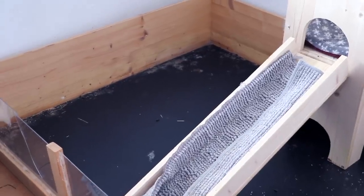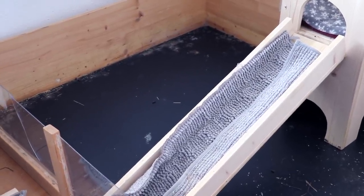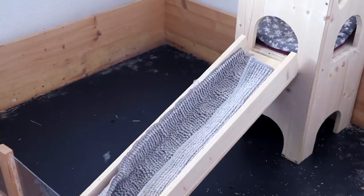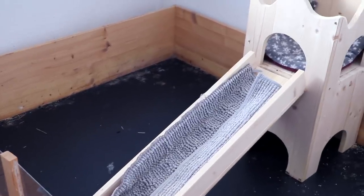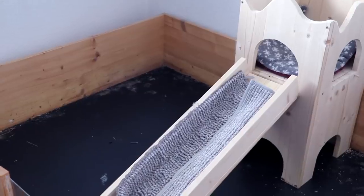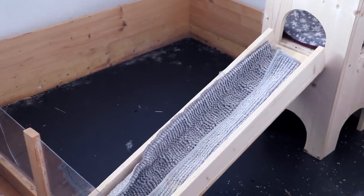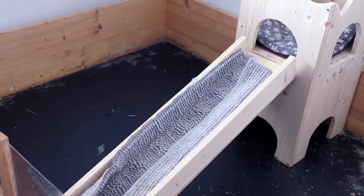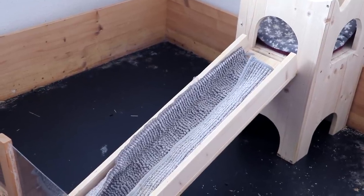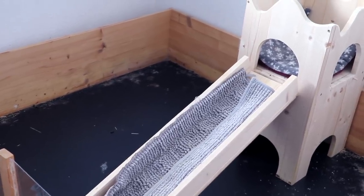Hey guys, and welcome to an empty guinea pig cage. If you follow me on Instagram, you may or may not have noticed that I wasn't home the last two weeks. All the videos you saw on YouTube were pre-filmed and scheduled, so they just went online automatically. I have a job outside of YouTube, and for that I traveled to a different place. The guinea pigs went on vacation to the woman who runs the rescue — she also offers boarding. They have a nice big DIY cage with lots of hay and it's usually empty.